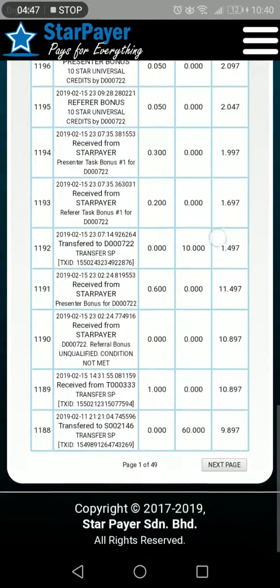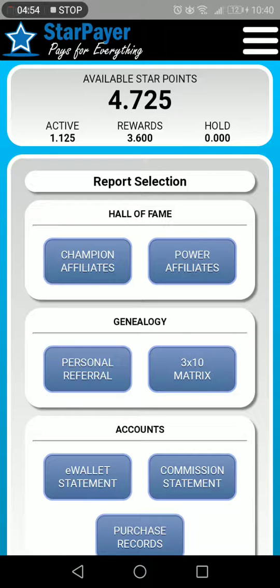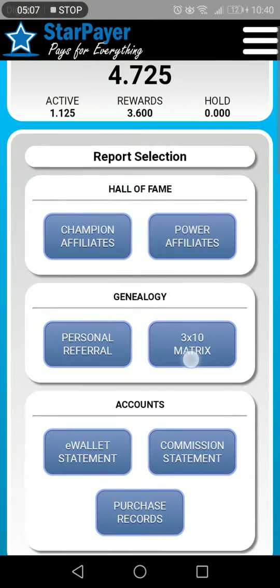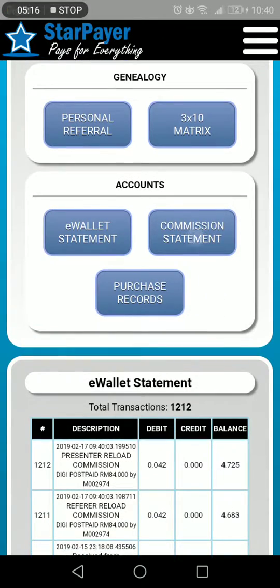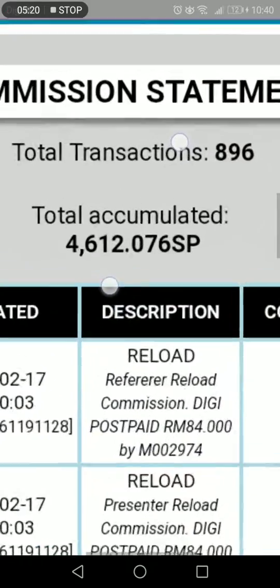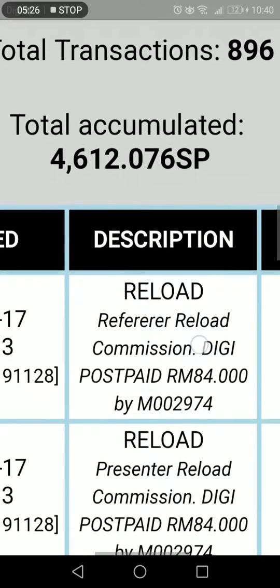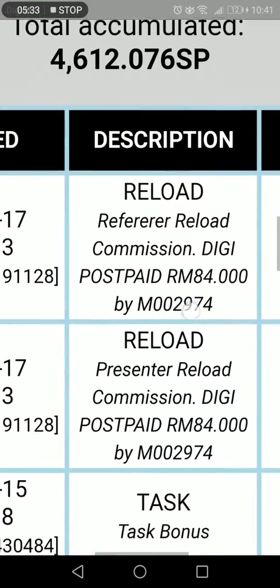They also have an affiliate program. Very soon they'll be launching a merchant system where they connect this e-wallet to merchants, so when we make any purchases, you will be getting a small incentive or reward. In the commission statement, I have accumulated about 4,612 Malaysian Ringgit, which is equivalent to 4,612 SP — Star Points, they call it.